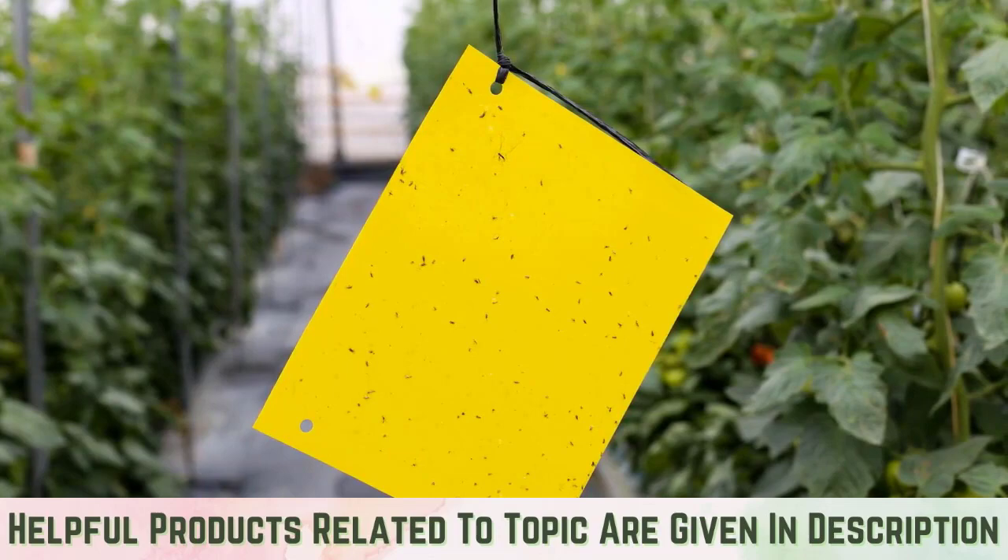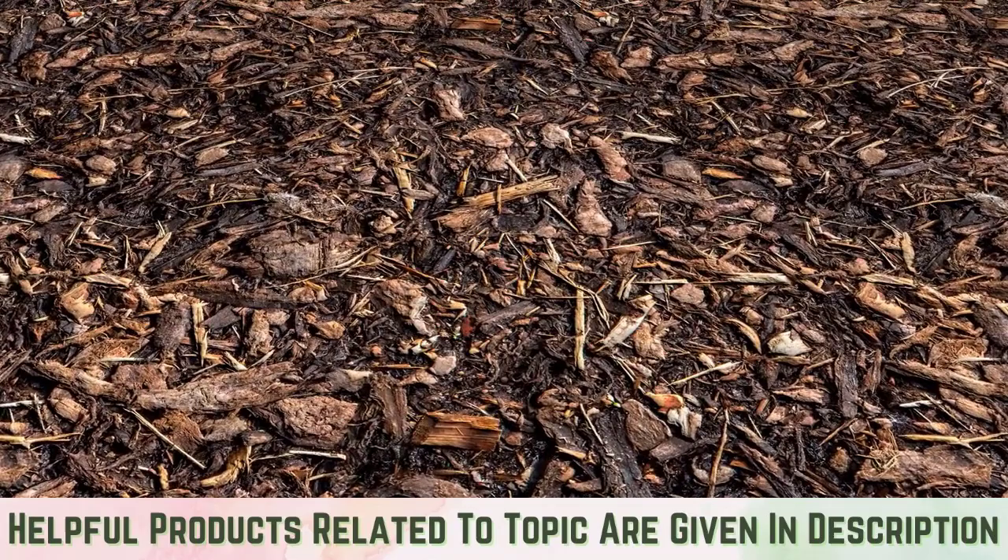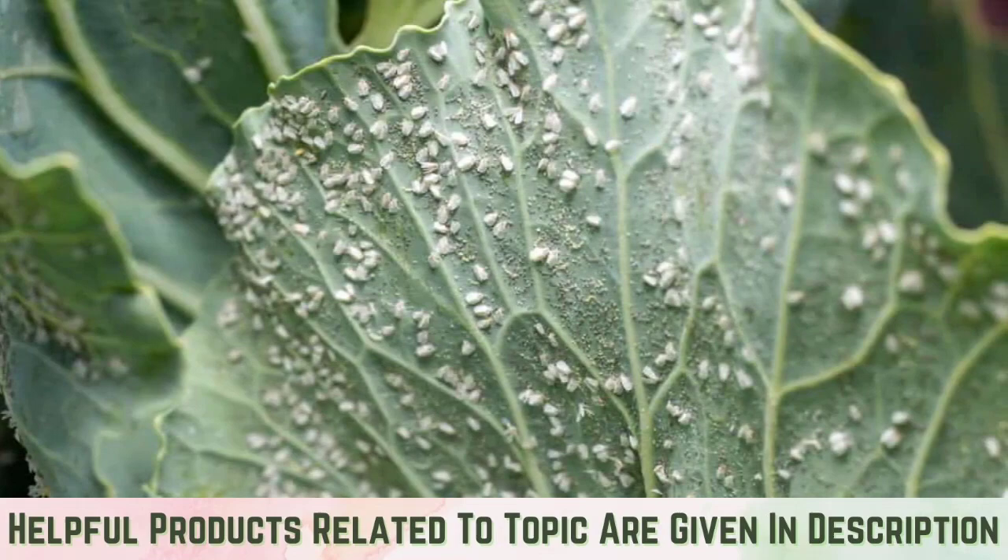Use reflective mulch: cover the ground around susceptible plants such as tomatoes and peppers with metallic fabric mulch. The reflective material is confusing to whiteflies, so they will avoid the area. Keep it organic: whiteflies have become resistant to most common pesticides, rendering them ineffective — organic methods are the most effective and safest for the environment.